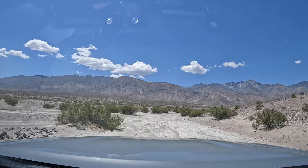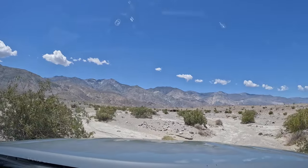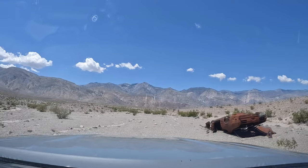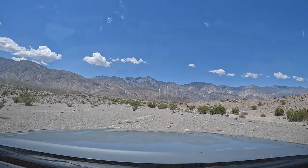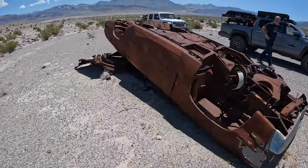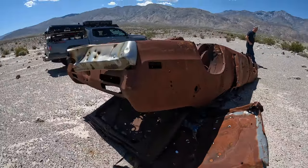I spotted something off in the distance in this wash, so we decided to take a look. It's a car — there's an engine on the ground and then a rusted car upside down. I'm thinking they went a long way to get rid of this car. Must have really hated it. I'm guessing 70s — that's correct. Tell me what you think this is. I don't see any markings. A little bit of chrome still on there. But they worked hard to get this thing out here.